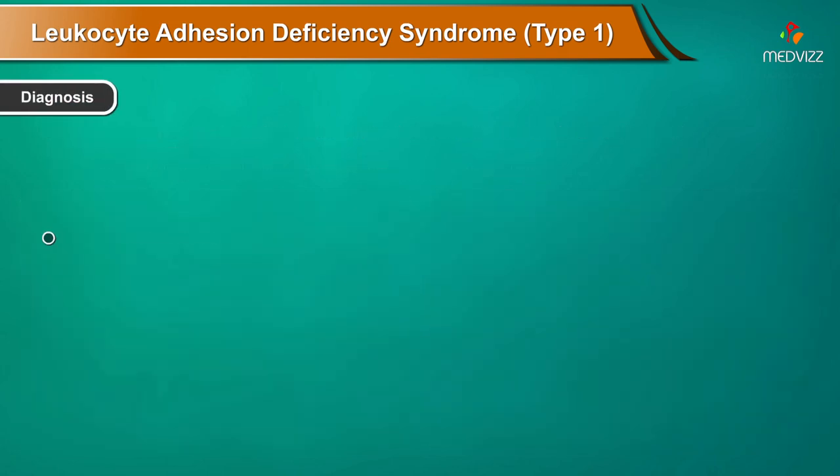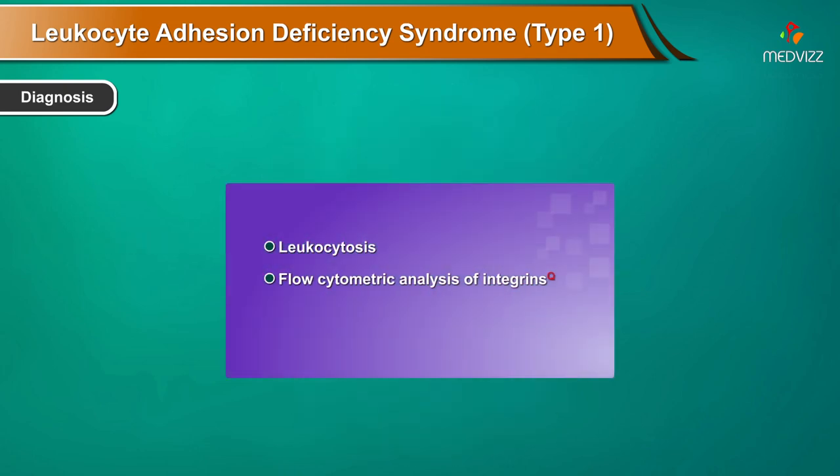Diagnosis. Leukocytosis, flow cytometric analysis of integrins, or phagocyte functional studies.